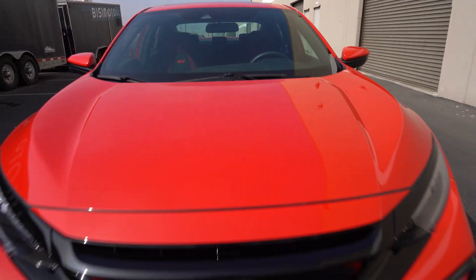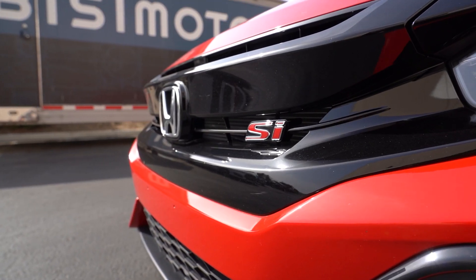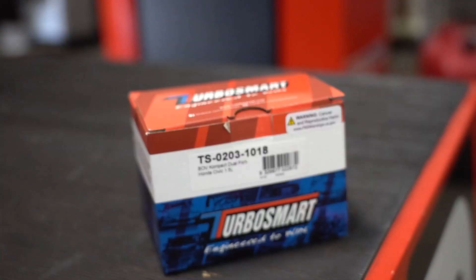Now, rumor has it in the 10th gen community — and I thought it was a joke — that blow-off valves could actually affect a MAF-based car, especially these newer MAF-based cars. So now I have right behind me a 2020 Honda Civic Si provided courtesy of American Honda, so thank you so much guys. And I also have my friends from TurboSmart providing a blow-off valve to put this myth to the test.